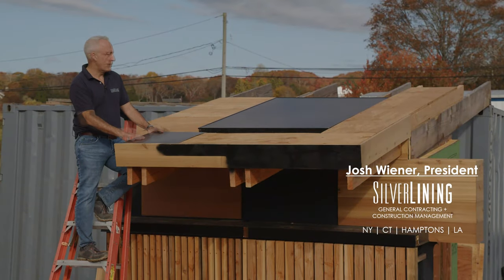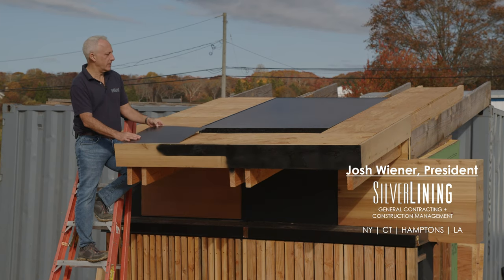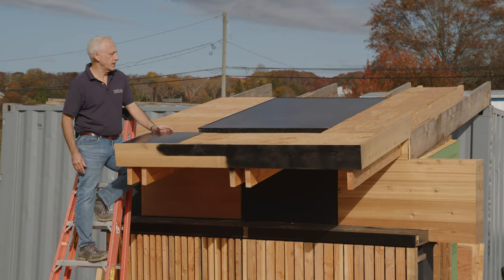Welcome to our exterior mock-up. We have our approved sample of the aluminum roof. This is from Lance Nell, an amazing company doing roofing out here for us. And we have our solar panels from GreenLogic.